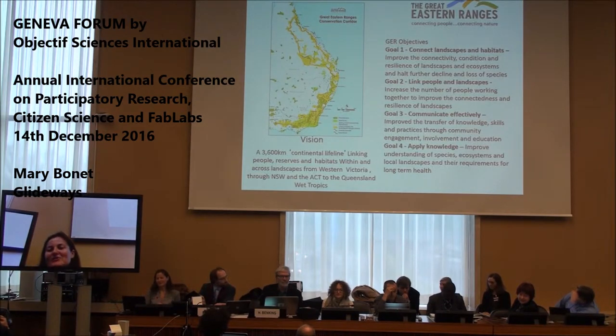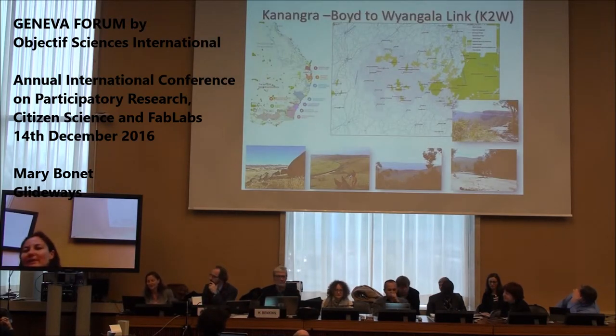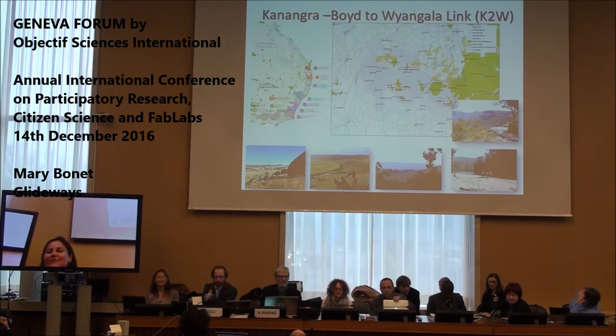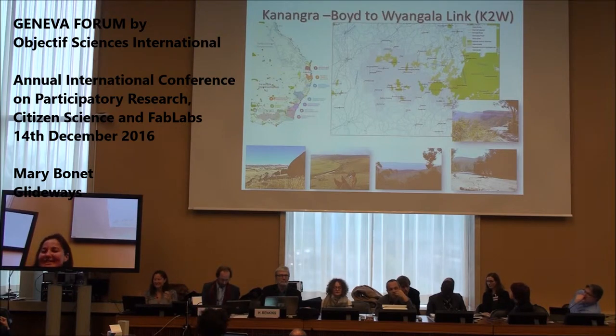You can see the east coast of Australia here. We're a connectivity conservation initiative trying to connect this very important landscape from the bottom of Victoria up to Queensland. It's a 3,600 kilometre project linking the reserve systems across the country. I'm working on a particular area called the Kanangara Boyd to Angler Link, which is at the bottom of the Blue Mountains. You can see in that map the green areas of the reserve system.